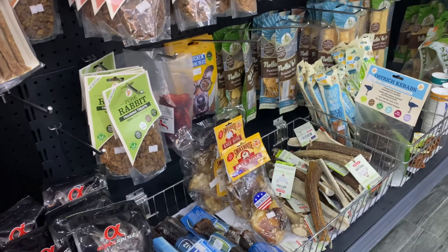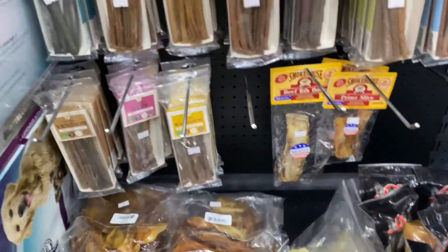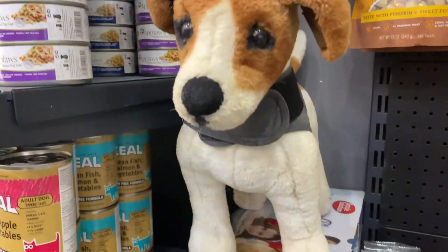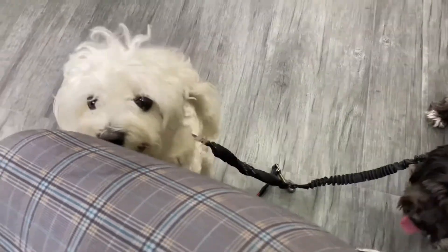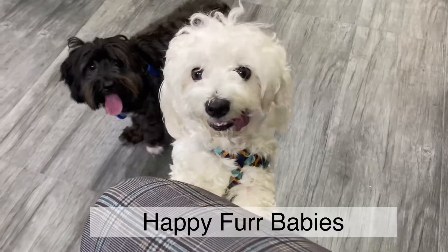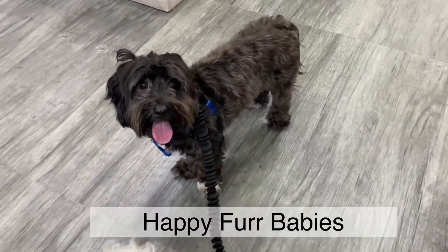Just a little tour for you guys — here's the bone and treat section for your fur babies. And this is your before and after.